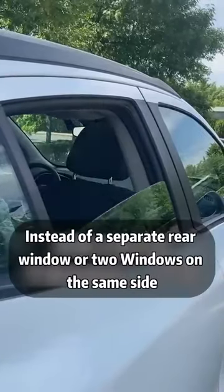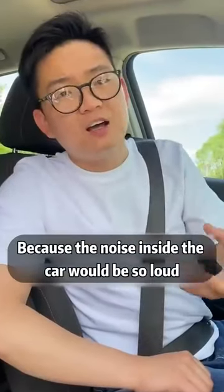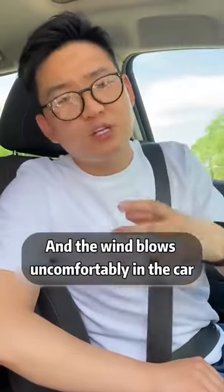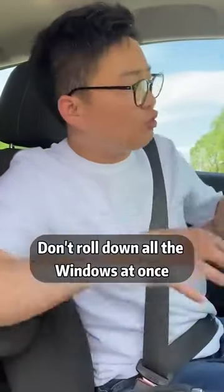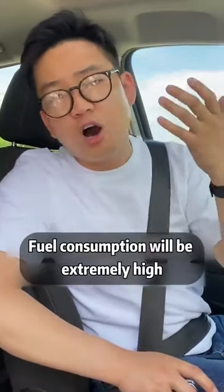It's important to note that you should not open just a rear window or two windows on the same side, because the noise inside the car would be very loud and the wind blows uncomfortably. Also, don't roll down all the windows at once, as there will be a lot of drag and fuel consumption will be extremely high.